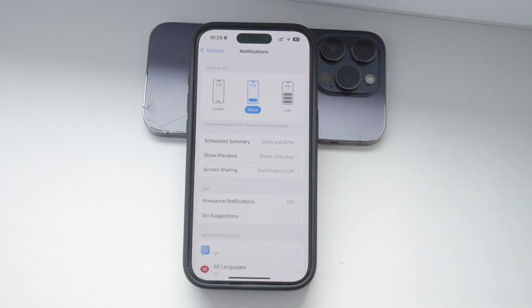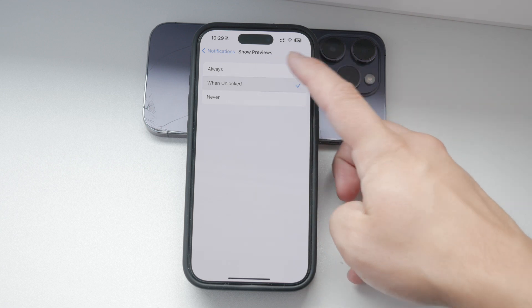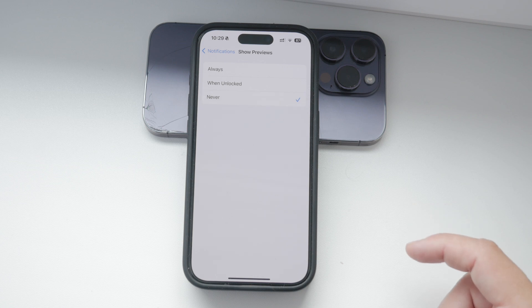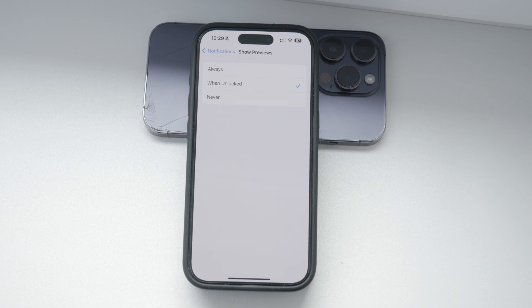Once you're in the Notifications section, look at the top for an option called Show Previews. This is the key setting that controls whether your message previews are shown on the lock screen or not. You have three options here: Always, When Unlocked, and Never. If you want maximum privacy, select Never — this will ensure that no message previews are displayed on your lock screen. But if you want to see previews only when your phone is unlocked, choose When Unlocked. It's really up to you to decide which level of privacy you prefer.